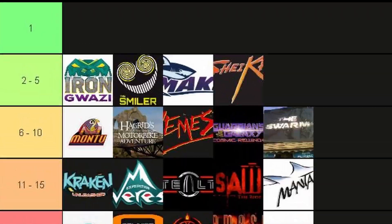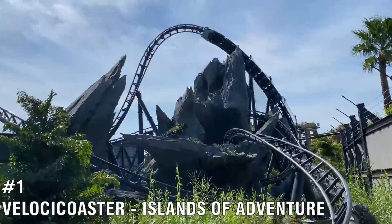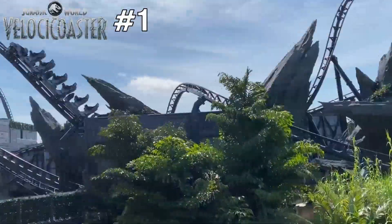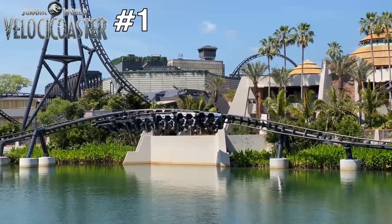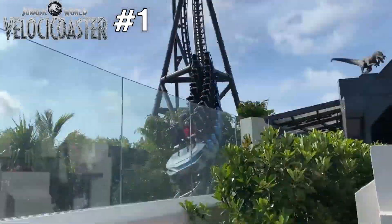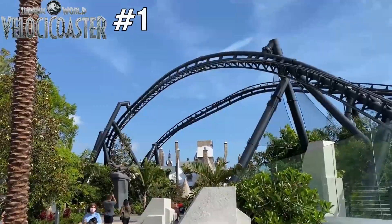My number one coaster at the end of 2022 is Velocicoaster, located at Universal's Islands of Adventure. Where do I start? This coaster is jam-packed with many different elements — and let's not forget the Mosasaurus Roll. It feels like the whole ride was building up to that specific moment. It's just a better overall package compared to Iron Gwazi, from the theming to the ride itself.